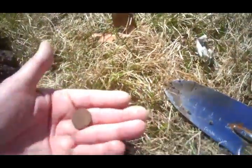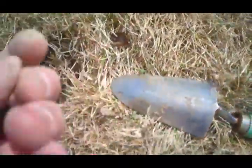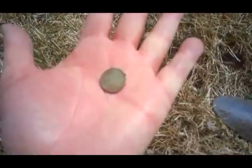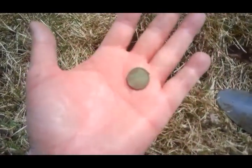Gracie picked up a loonie. Out of the next hole we have another penny — a 1989. So that gives us a quarter, a nickel, and two pennies, plus Gracie's loonie.